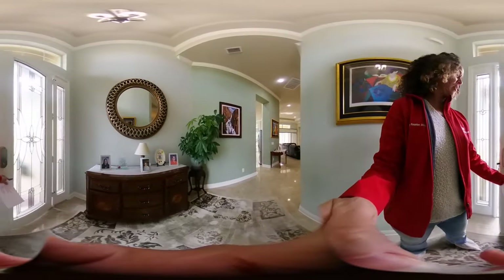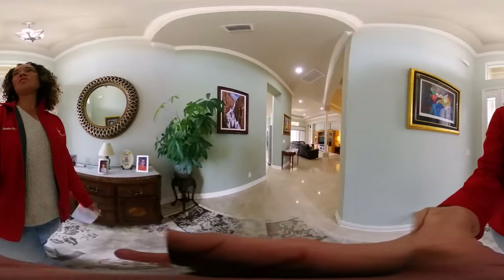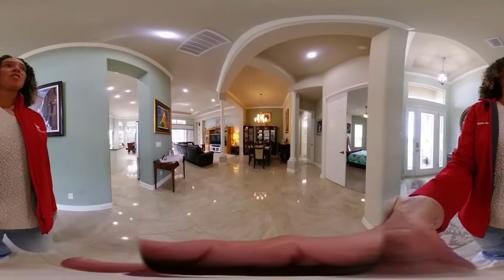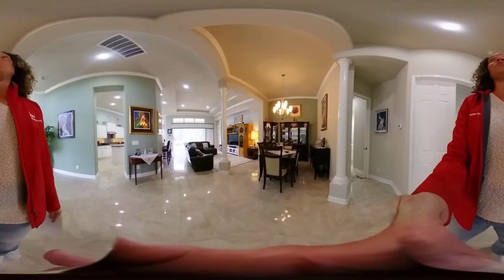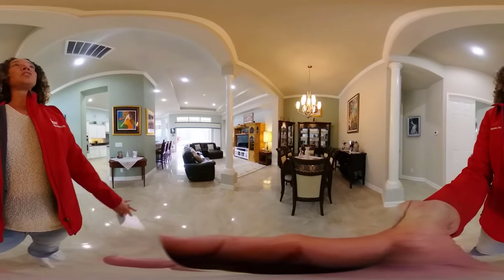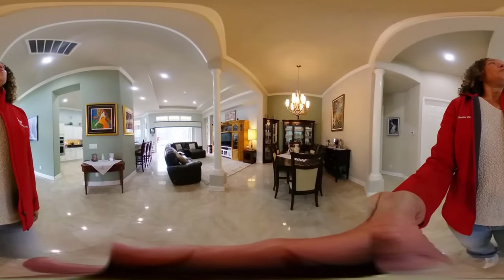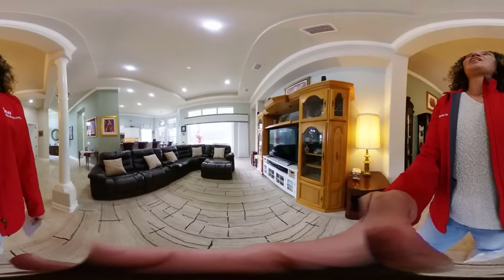Welcome to your new home. This is a beautiful home built in 2016 — it's an expanded Chadwick model here in Terra Vista. You'll notice the very high ceilings, the beautiful architectural design features, crown molding, and architectural columns framing the formal dining room. Very nice neutral colors in this house with a nice open concept.